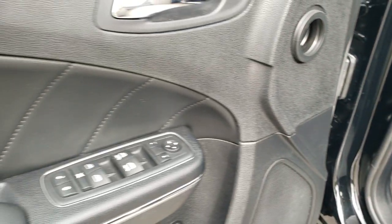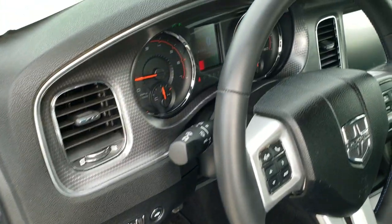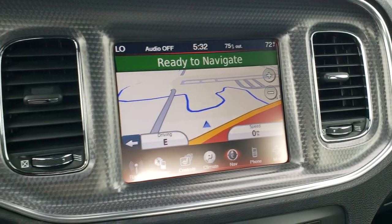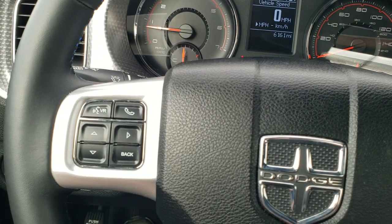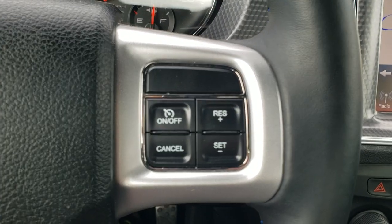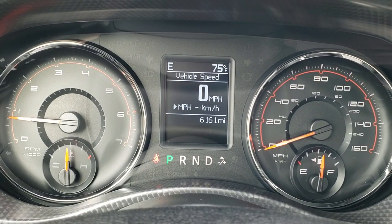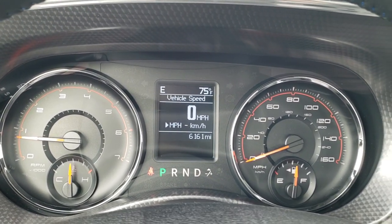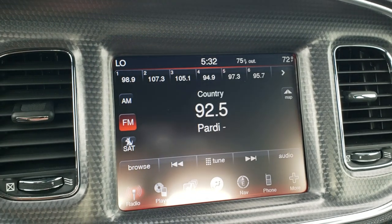You get auto headlamps, power windows, power locks, power mirrors, leather trim on the inside of the door, machined metal dash trim, and a leather-wrapped steering wheel. Bluetooth and information center controls are on the left, cruise controls on the right, and audio controls on the back of the steering wheel. This one has 6,161 miles. You get a digital speedometer, outside temp, and compass display — the instrument cluster is very clean.